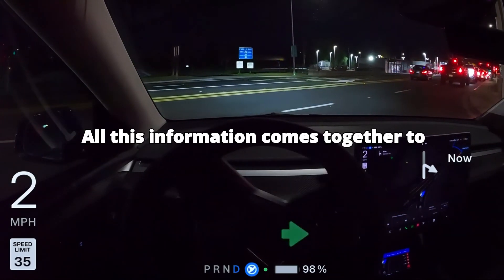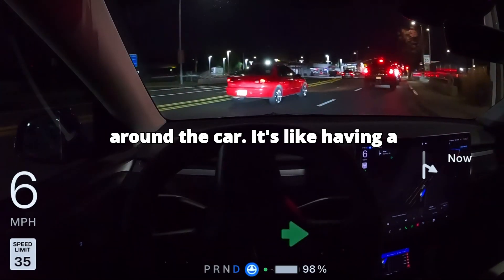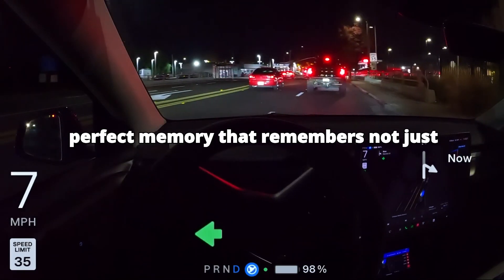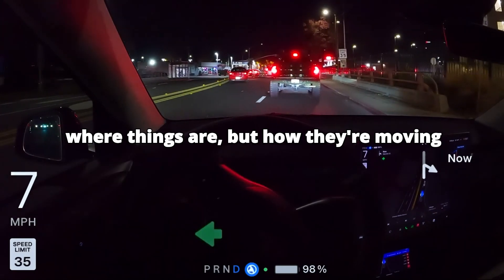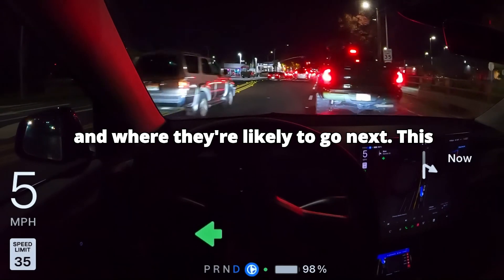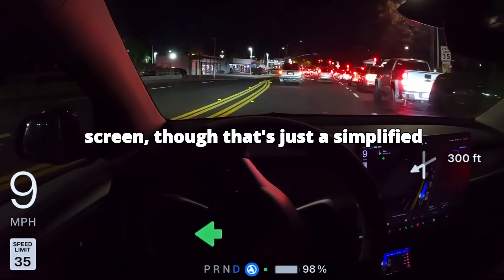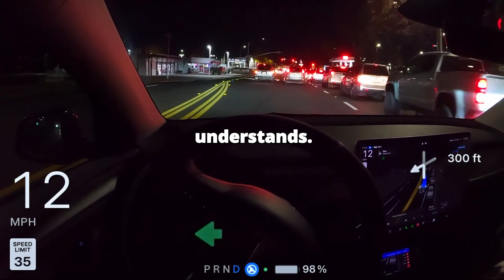All this information comes together to build a detailed 3D map of the world around the car. It's like having a perfect memory that remembers not just where things are, but how they're moving and where they're likely to go next. This is what you see on Tesla's display screen, though that's just a simplified version of what the car actually understands.